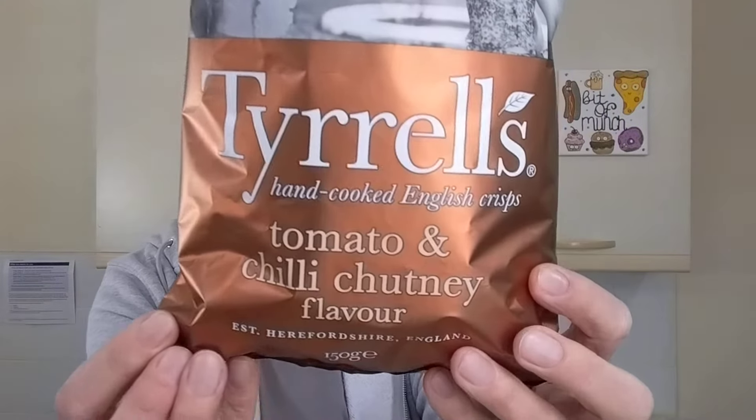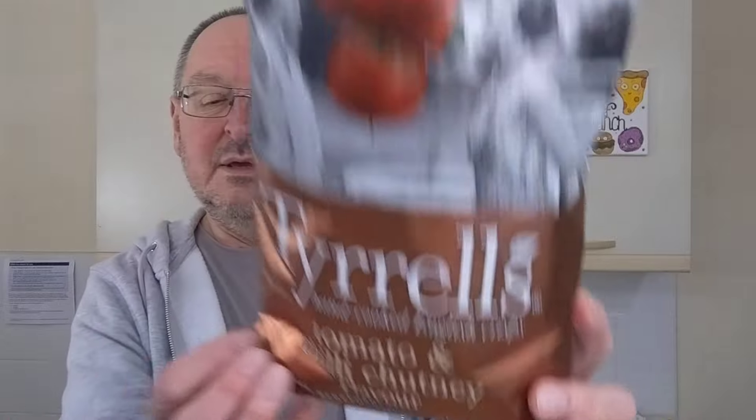Tyrrell's tomato and chilli chutney flavour, 175g from Morrisons. These were on offer — I don't know what the full price was, but £1.75 is a really good price for Tyrrell's crisps.